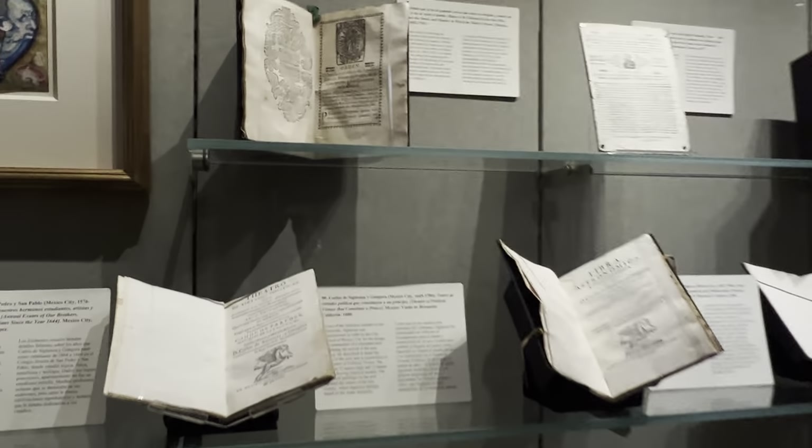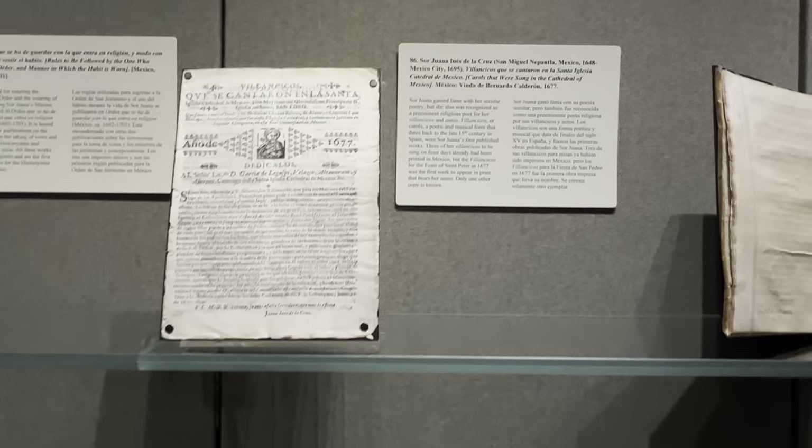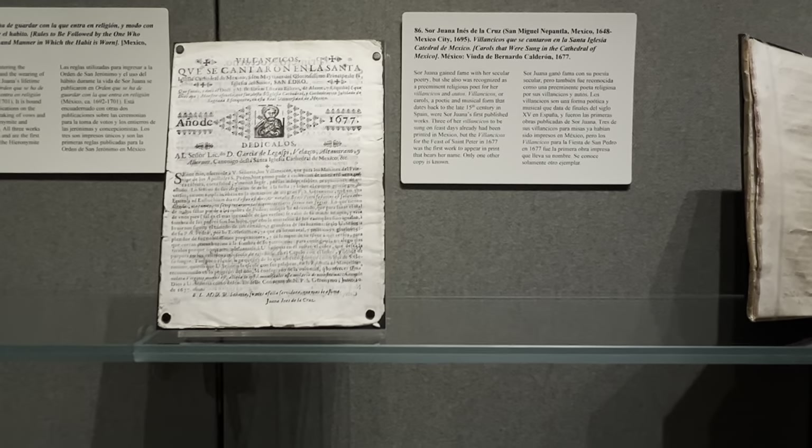And Sor Juana — the great feminist — who got her library taken away and then she died. Because once you take away someone's library and they care about books and the printed word and the dissemination of knowledge, then they die.